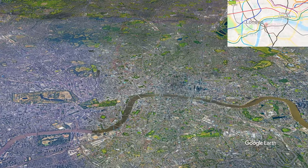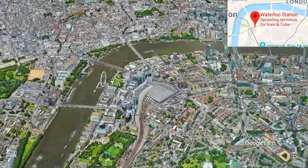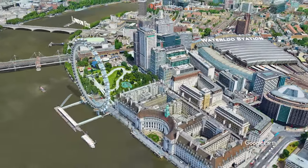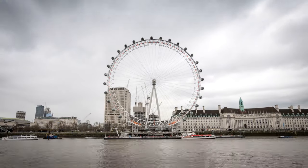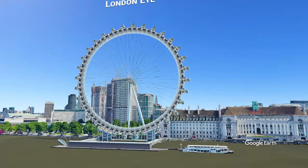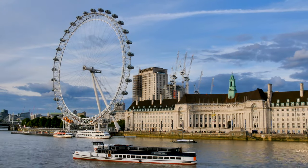So hop on the Tube — don't call it a subway — and make your way to Waterloo Station in the South Bank area of London, and then take the short walk to the London Eye. It is 135 meters or 443 feet tall. Right beside the wheel is the London Dungeon and the London Aquarium.